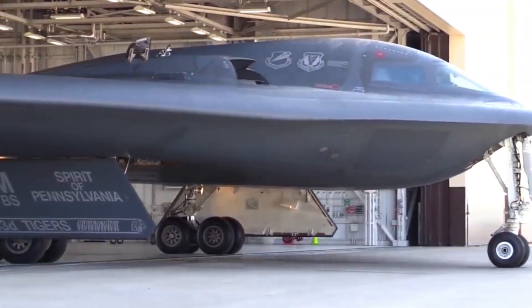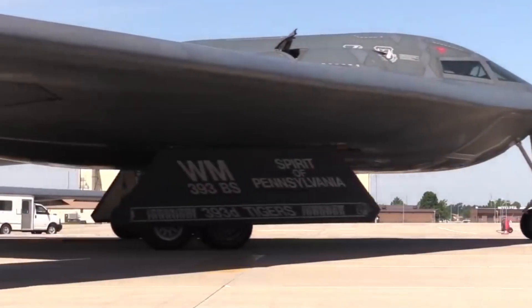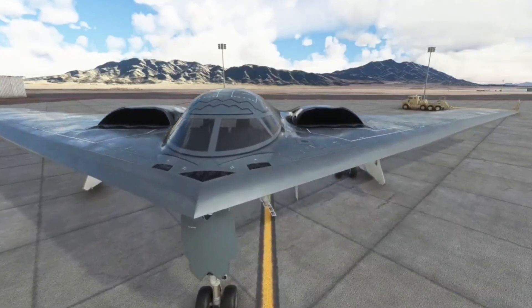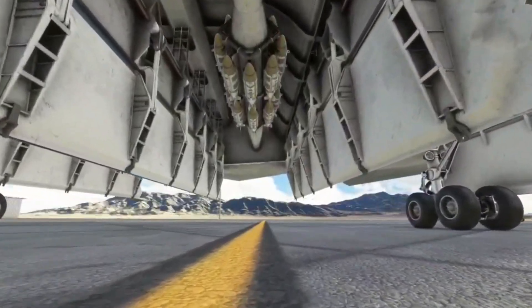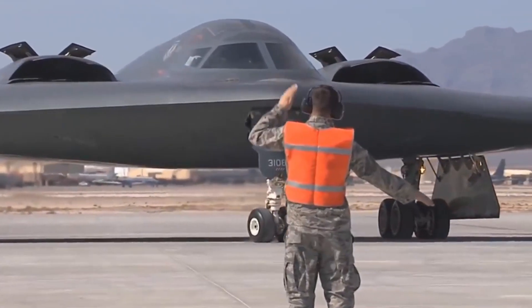The B-2 bomber, also known as the Spirit, is one of the most impressive aircraft in the history of military aviation. With its advanced technology and futuristic design, the B-2 bomber plays a very important role in maintaining the security of the United States and holds a special place in the hearts of military aircraft enthusiasts.